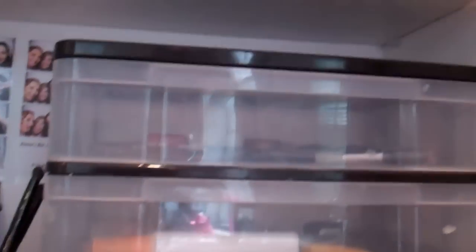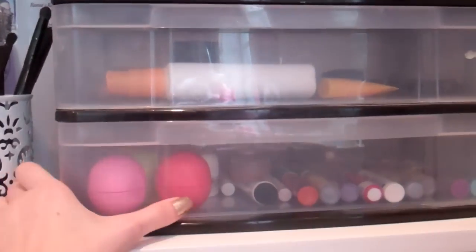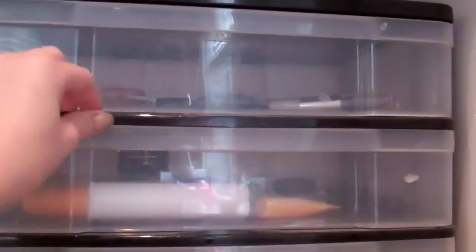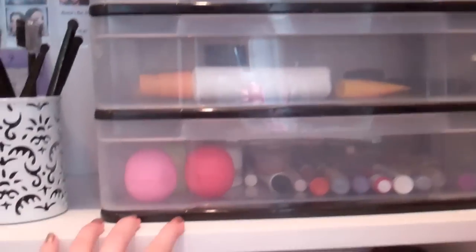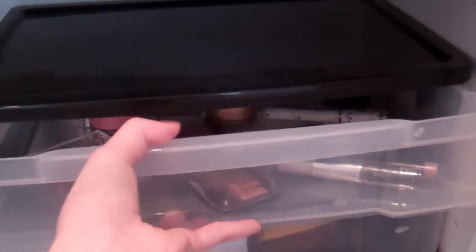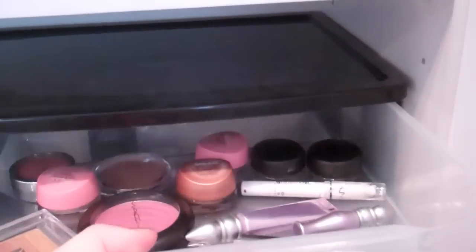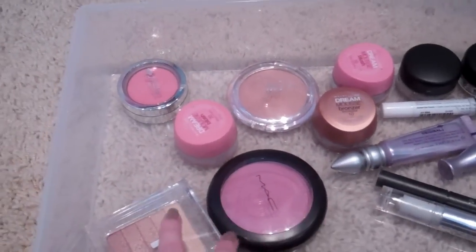Here comes my first organizer. This is just a plastic organizer from Bed Bath & Beyond, but you can get them at Target, Office Max, or Office Depot — mainly anywhere. It's a black organizer; I would have preferred white, but I had to get one that would fit in my little area because the other ones were too large. In this first drawer I have blushes, bronzers, and bases — the three B's.